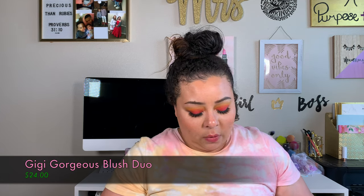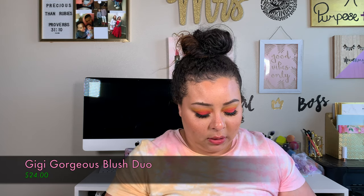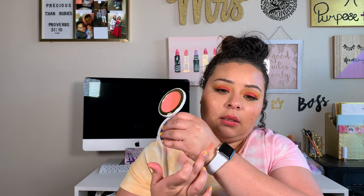The next thing I got was the Gigi Gorgeous Blush Duo. It looks exactly like the bronzer I got from Ipsy last summer around this time. This is called Authentic and Pride — one is kind of more like a pinky highlighter and the other is a blush. I'm sure if you mix them you get a really shimmery blush. This retails for $24.